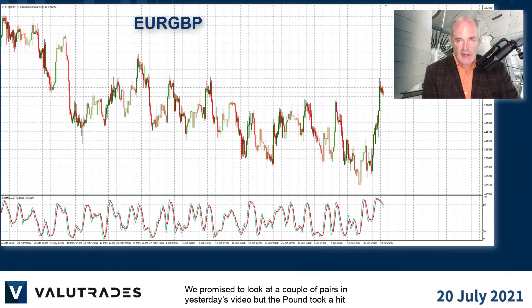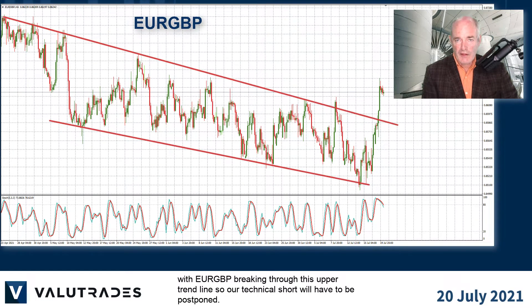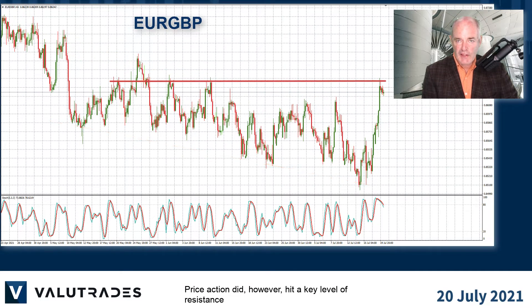We promised to look at a couple of pairs in yesterday's video, but the pound took a hit with EURGBP breaking through this upper trend line, so our technical short will have to be postponed. Price action did, however, hit a key level of resistance, but we are still seeing bullish signals, so be careful and watch the fundamentals.